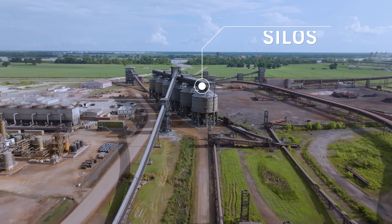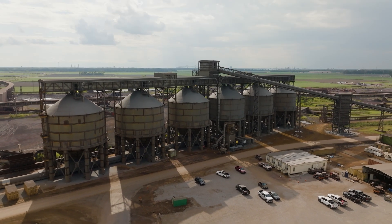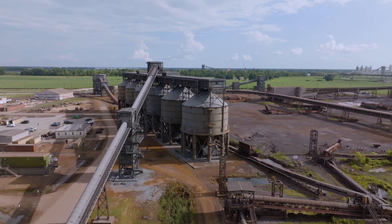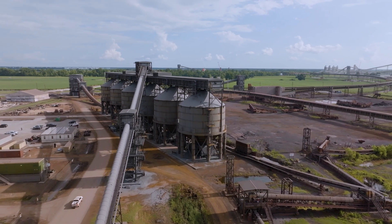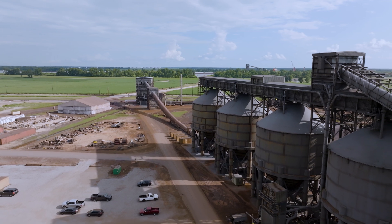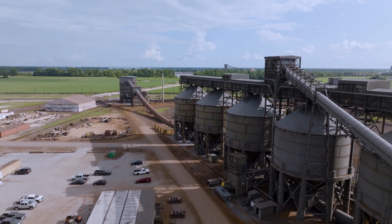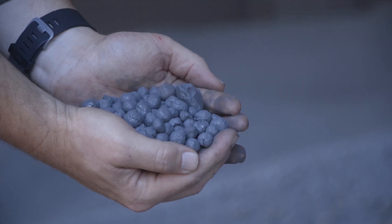The silos serve two main purposes: storing DRI material before shipping and passivating it. Each silo has a capacity of 7,000 metric tons and is used to hold DRI pellets and briquettes for 60 to 72 hours. During storage, the atmosphere inside is made inert with nitrogen and a small amount of oxygen present. This oxygen reacts to form a thin protective oxide film on the pellet's surface, enhancing their stability for shipping. This process is known as passivation.